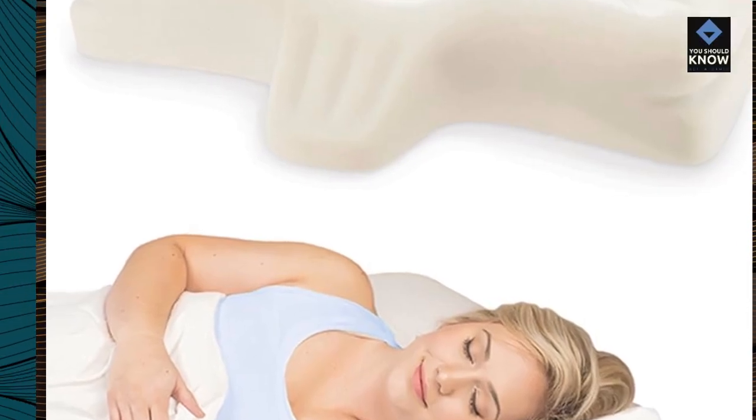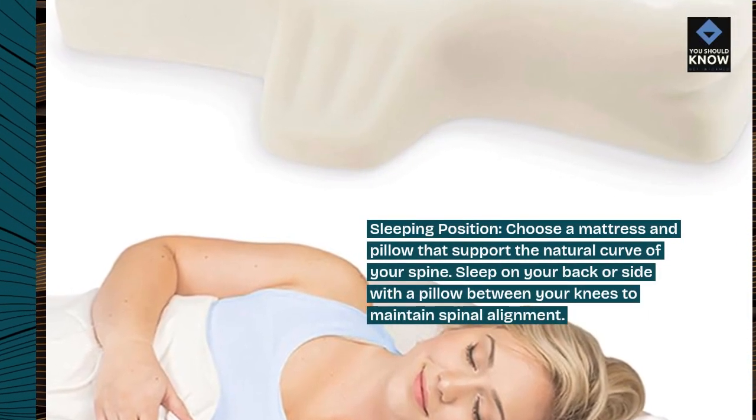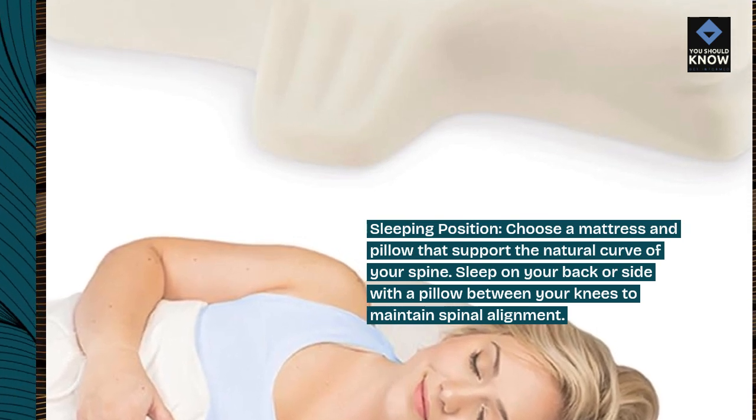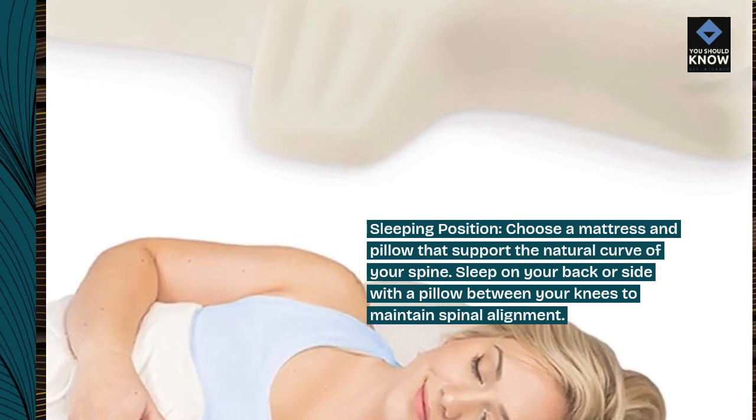Sleeping position: choose a mattress and pillow that support the natural curve of your spine. Sleep on your back or side with a pillow between your knees to maintain spinal alignment.